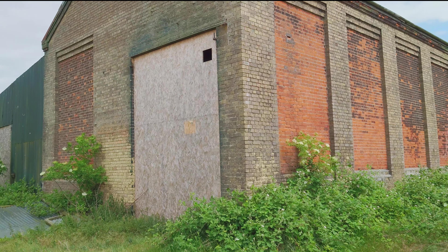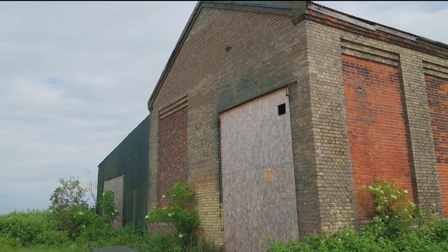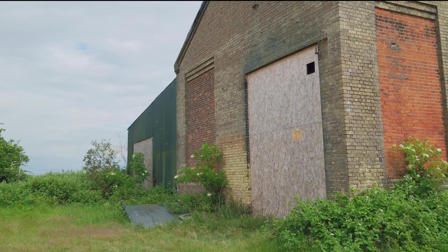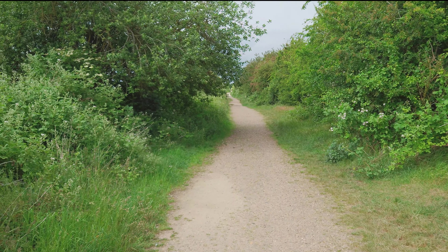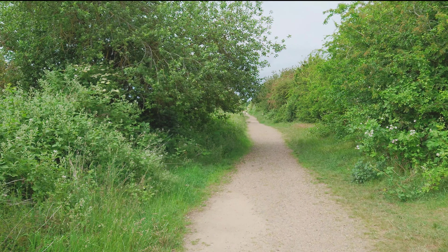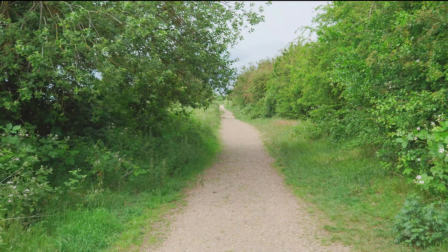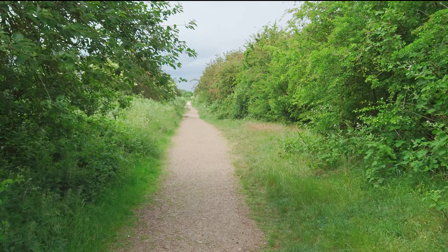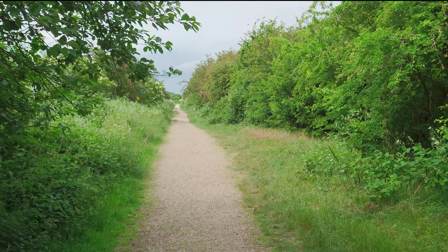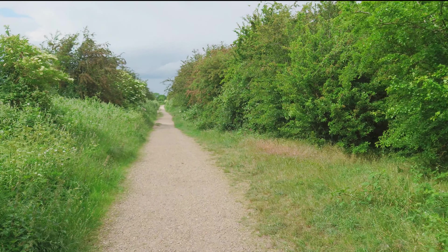That's for a little walk today, doing a little bit of exploring, finding some old railway infrastructure. That's a good shed. Let's walk further up.